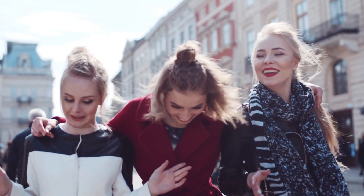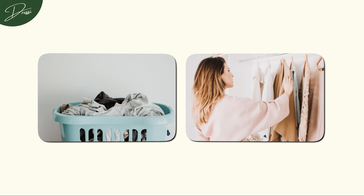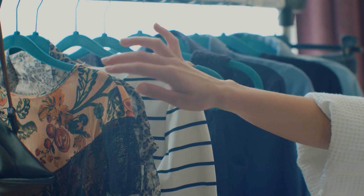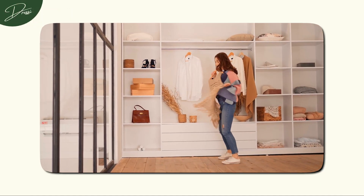Plus, it's the ultimate sustainable fashion move, reducing waste and embracing a more mindful approach to clothing. So the next time you're pondering over a fashion dilemma, consider reaching for the scissors and paintbrush. DIY and upcycling are opportunities to let your imagination run wild.